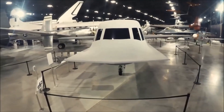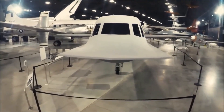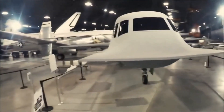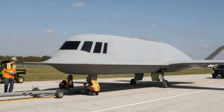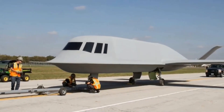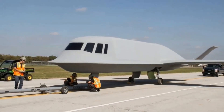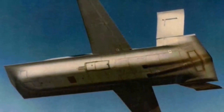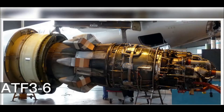The program was classified and the aircraft was not publicly known until it was retired in 1985. The Northrop Tacit Blue was a small, unarmed aircraft with a blended-wing body design. It had a length of 55 feet, a wingspan of 48 feet, and a height of 10 feet. The aircraft was powered by two Garrett ATF-3 turbofan engines and had a maximum speed of 290 miles per hour.